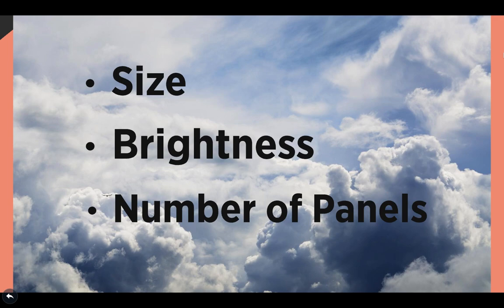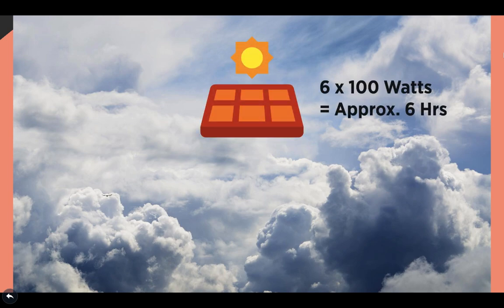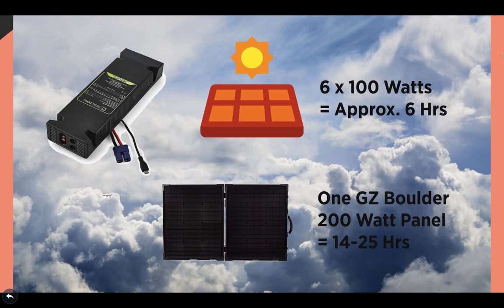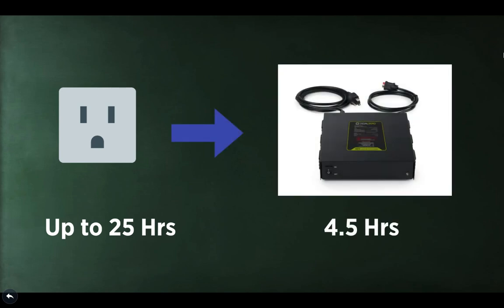To maximize solar charging capacity on a bright sunny day, about six 100-watt solar panels can charge the generator in about 5 to 6 hours. With one panel, you might need to wait several sunny days for a full charge. Users can utilize Goal Zero's Boulder 200 briefcase, capable of recharging the generator within 14 to 25 hours. If you're not a fan of solar charging, plugging into an AC outlet is one of the quickest ways. It may take up to 25 hours for a full charge, but you can cut charging time to 4.5 hours if charged with the Yeti Fast Charge 25-amp power supply on a standard 120-volt AC outlet.